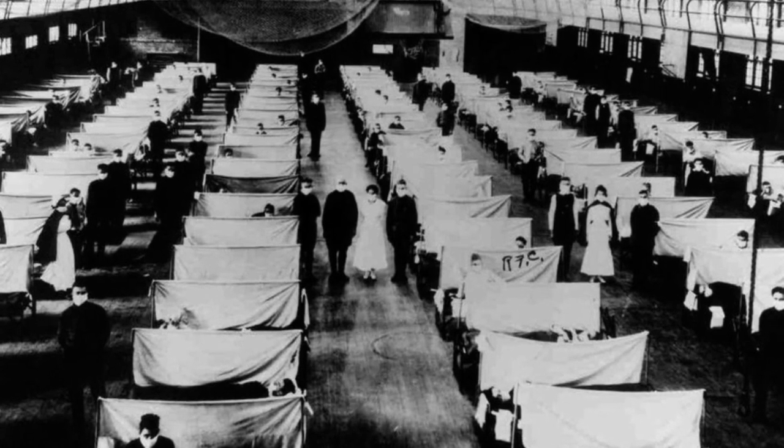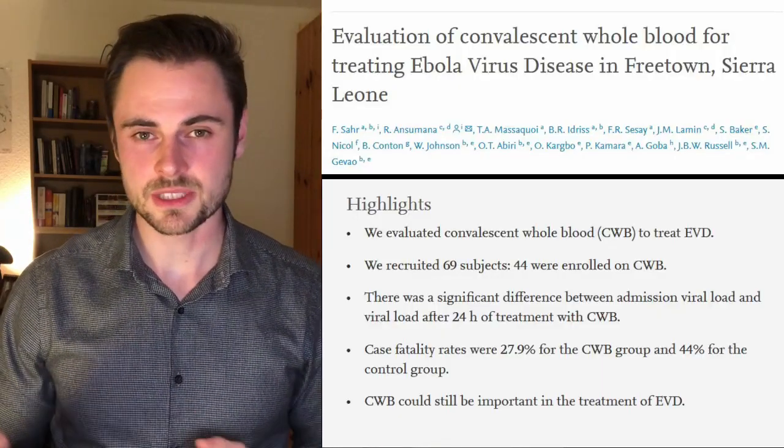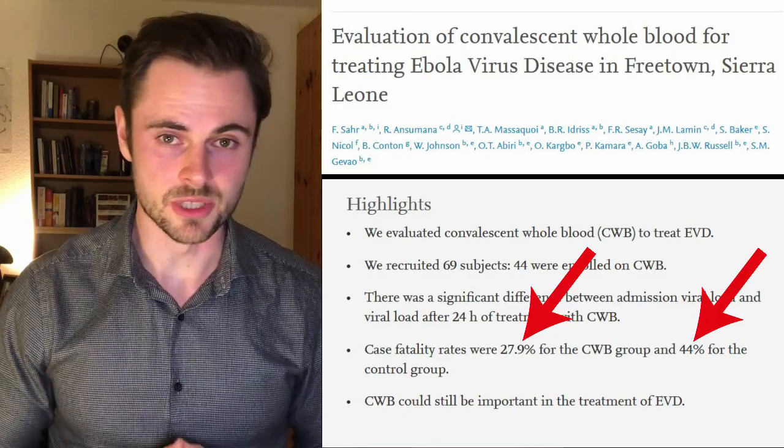Now let's talk about some examples when convalescent serum was used in the past. There are reports that convalescent serum was used during the Spanish flu, which killed a third of the population in Europe after the First World War. Convalescent serum was also used during the West African Ebola epidemic, and we even have a small study that found that people who received the convalescent serum were twice as likely to survive than people who only received standard treatment.